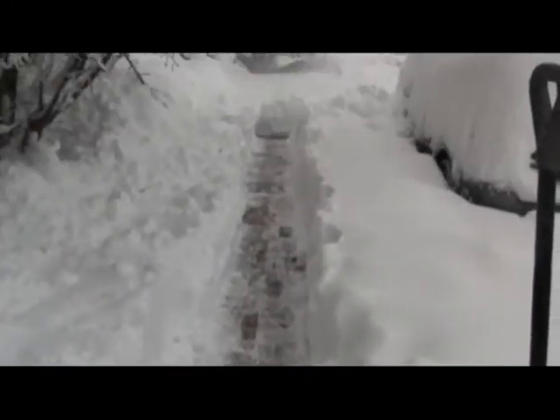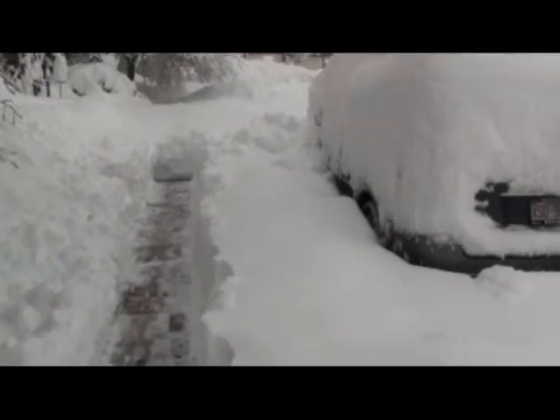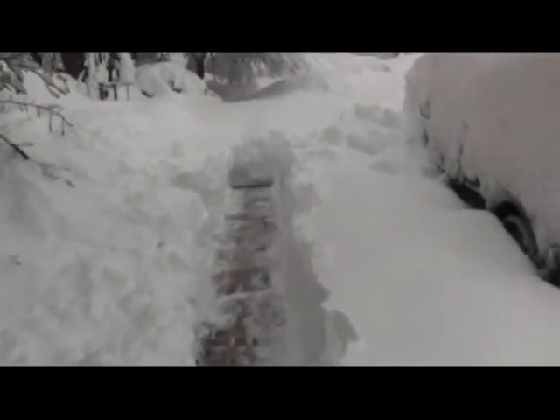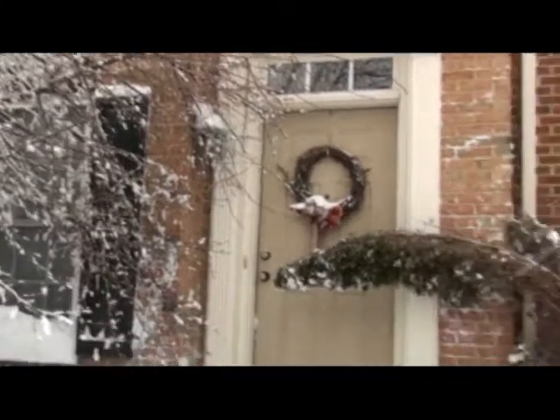All right guys, it's 1:30. I've just done enough on the front walk to make it passable. You can kind of see how deep the snow is — some of it blew off from drifting, but there's a good view of things right there. I shoveled enough to be able to get out the front door.